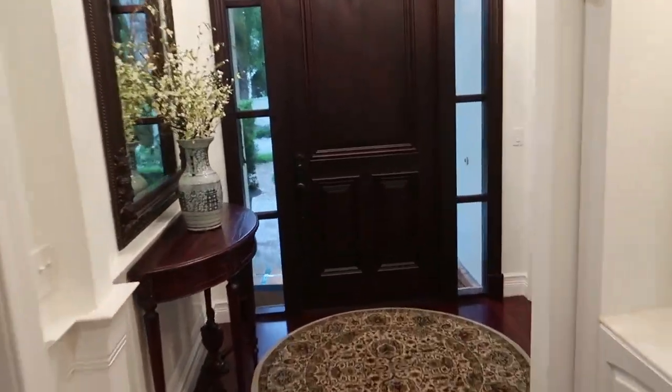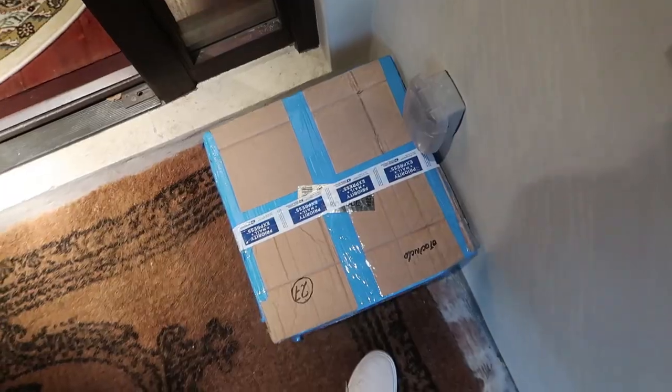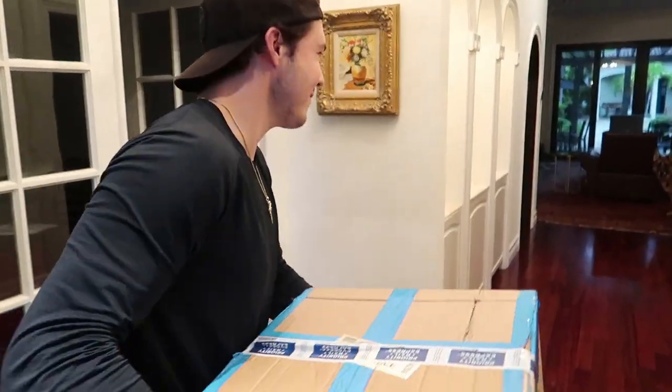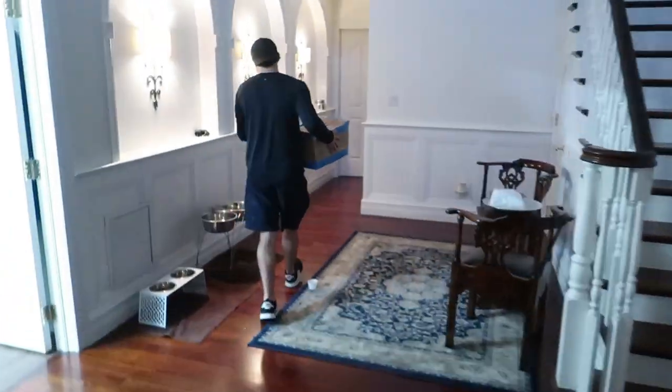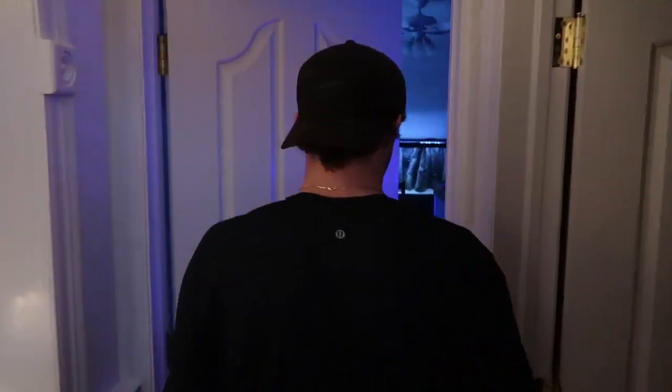The box has arrived — our peacock bass is finally here! Let's go, we got this bad boy. Let's go to the tank room. This is Chris and my second time buying fish online. First we bought guppies and they sent us the wrong ones, but you can't mess up a peacock bass. Let's cut this box open and see what we got.